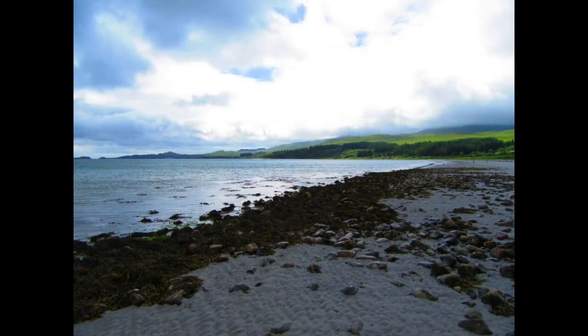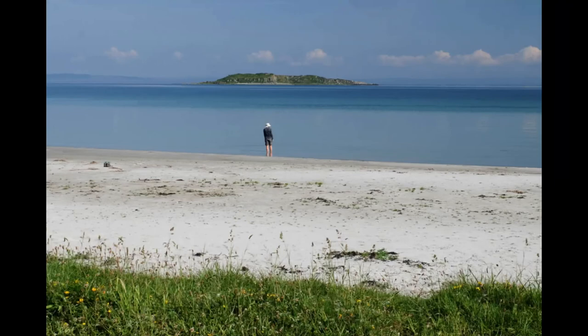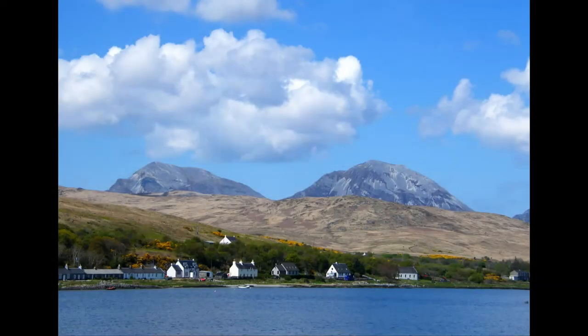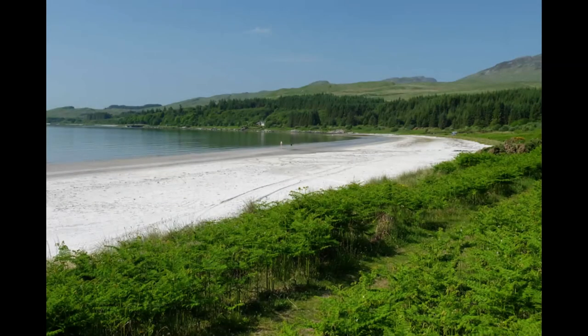Corran Sands, Jura, Scotland. Jura, an island in the Inner Hebrides, is one of the wildest places in Scotland — only around 200 people live on it. George Orwell spent months on the island to write 1984. Its rugged coastline is home to lots of wildlife, including seals. Corran Sands is the best beach on the island, and with so few people around, you'll likely have it all to yourself.